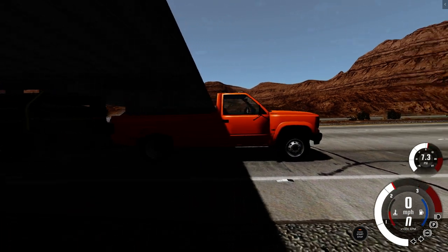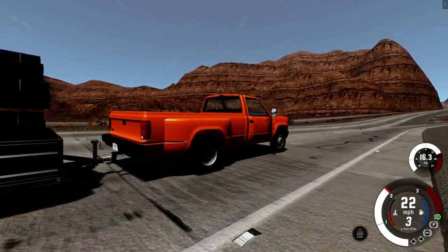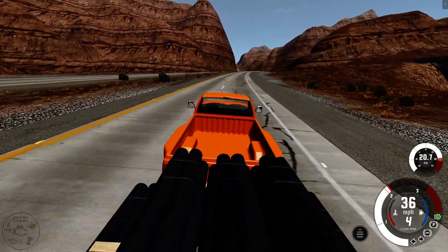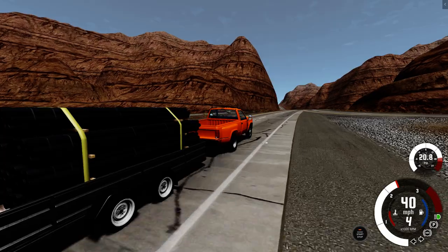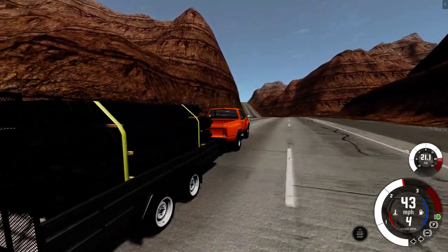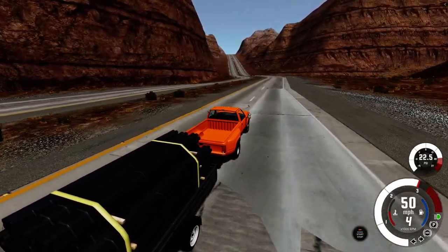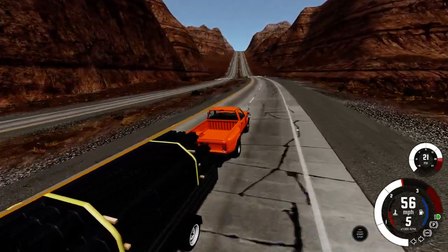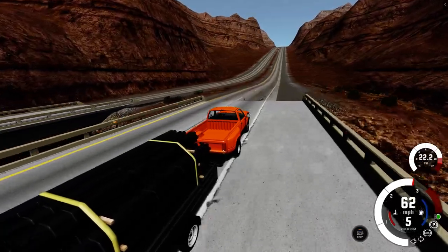Now we have the big old Duramax — a little old 6.6. Is she going to be faster than the Cummins? Slower? Burn up like the Power Stroke? End up with a tank slapper? But this thing's handling it right now. And the timer begins.